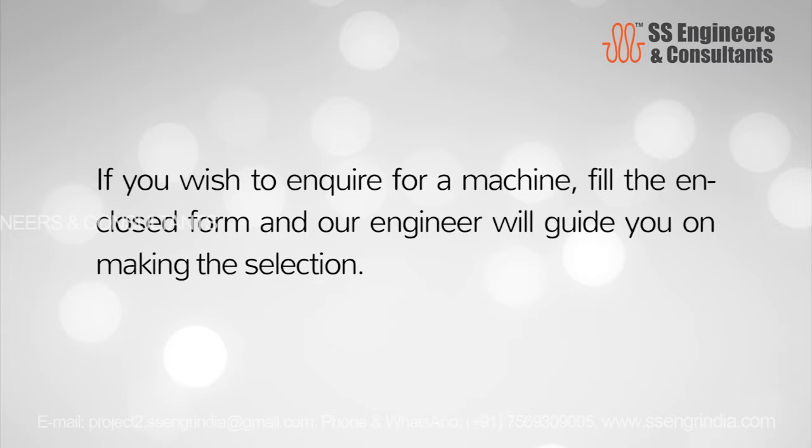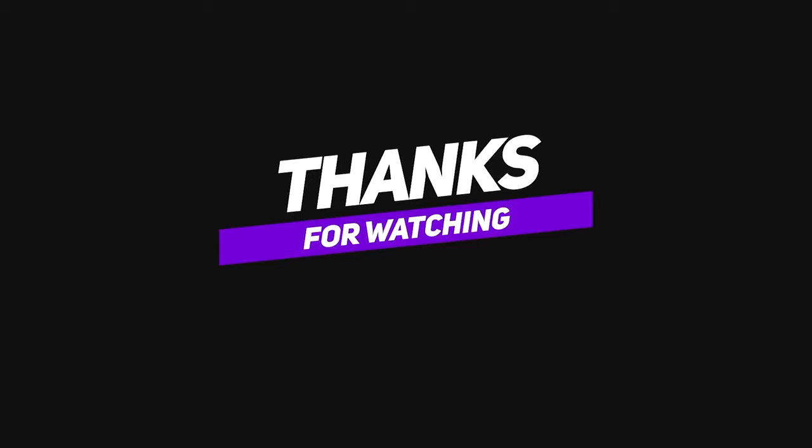If you wish to inquire about a machine, fill the enclosed form and our engineer will guide you in making the selection. Thanks for watching — SS Engineers and Consultants.